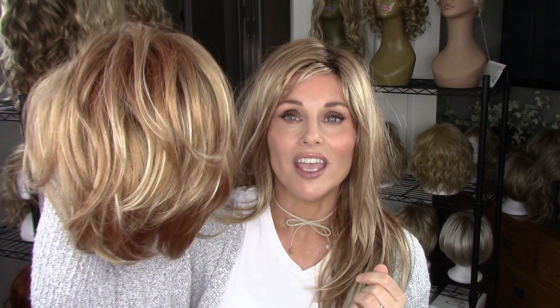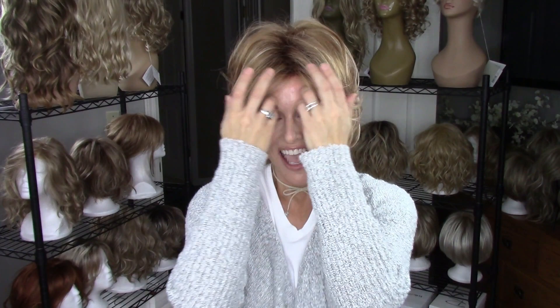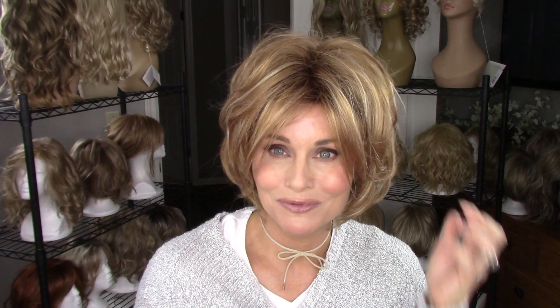I'm back wearing my Dolce in Nutmeg R. I've owned a lot of Dolces — probably four or five — and each one is cut slightly different. You never know quite what you're going to get, but that's true with most wigs. Dolce has a ton of permatease, a really cute bevel back, multiple layers. Just perfect for fall — looks so cute with sweaters. This is again the Nutmeg R, your classic standard Noriko cap.